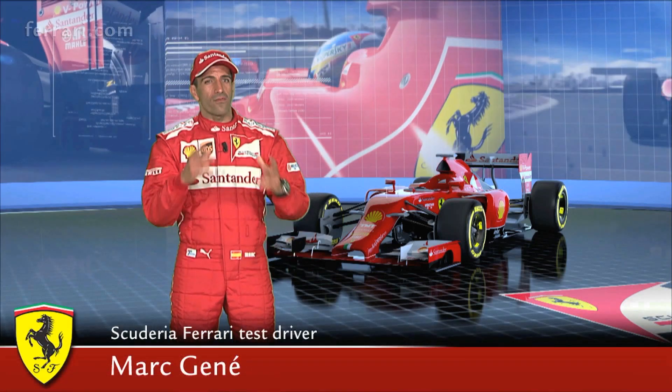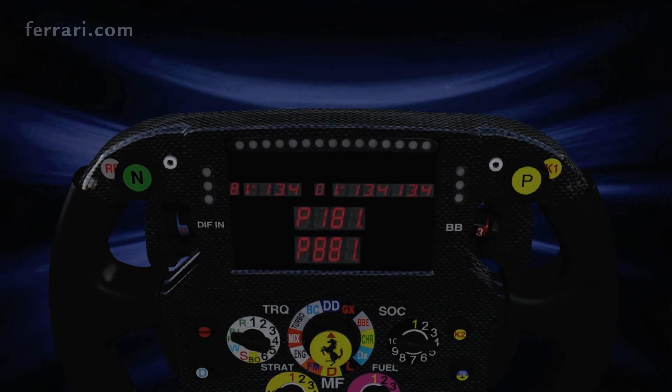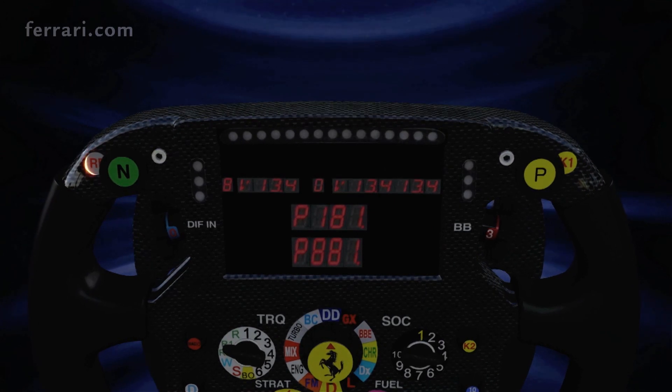The steering wheel is the main interface between the driver and all the electronic systems of the car. Rear flap, to activate the DRS.